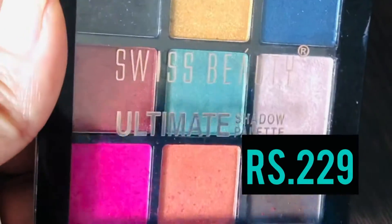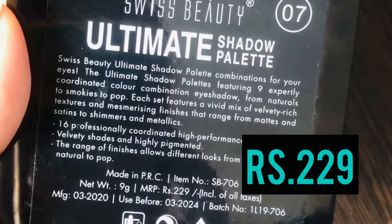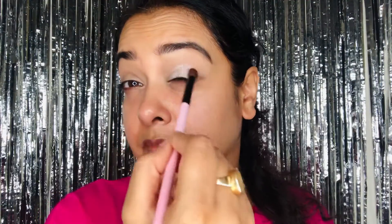The next product I'm going to apply on my eyes is this eyeshadow palette from Swiss Beauty, number 07, which retails for rupees 229. I'm using the champagne color on my eyes. You can use a flat shadow brush, but here I'm using my finger because the best way to apply metallic color is with a finger — that way you get the maximum pigment. To blend the edges, I'm using a brush.